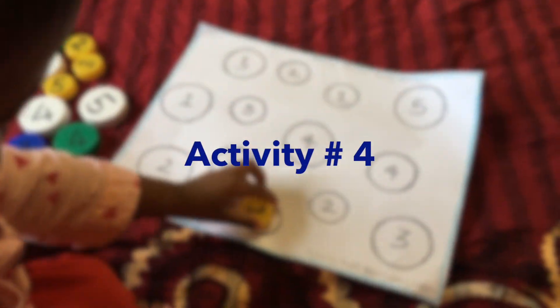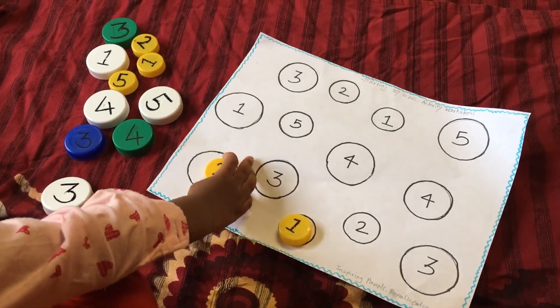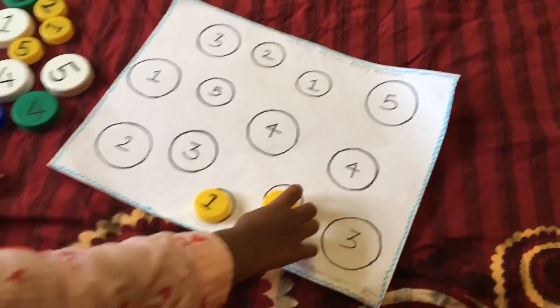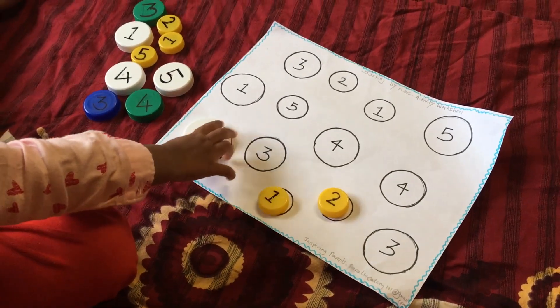For the next activity, on a plain white paper I made circles using empty milk bottle caps and randomly wrote numbers 1 to 5 inside them. I also tried to introduce a new educational concept about sizes, which is why I made the circles of different sizes.